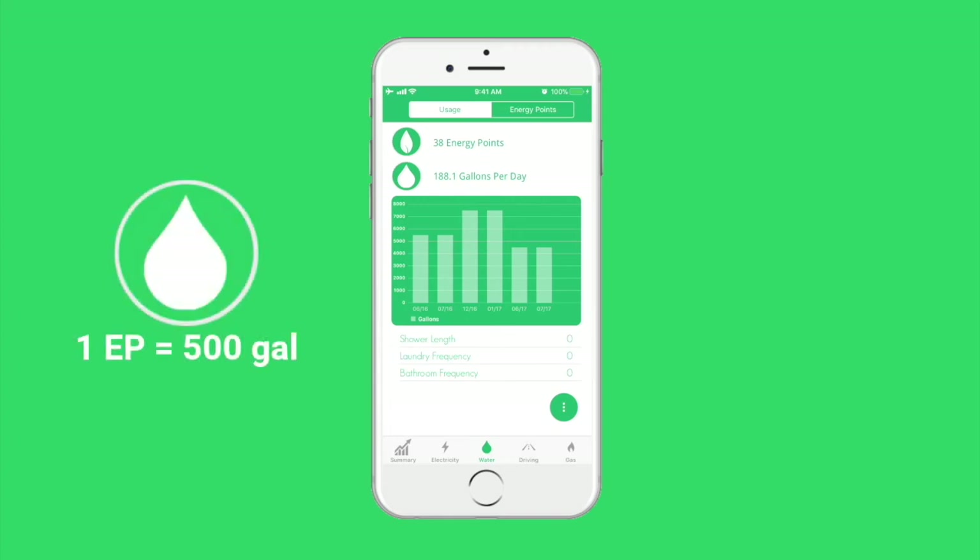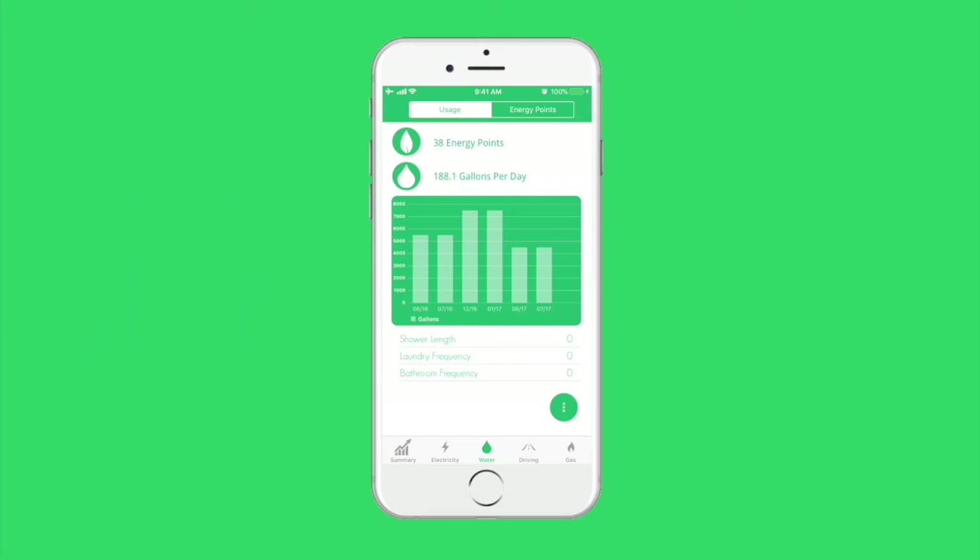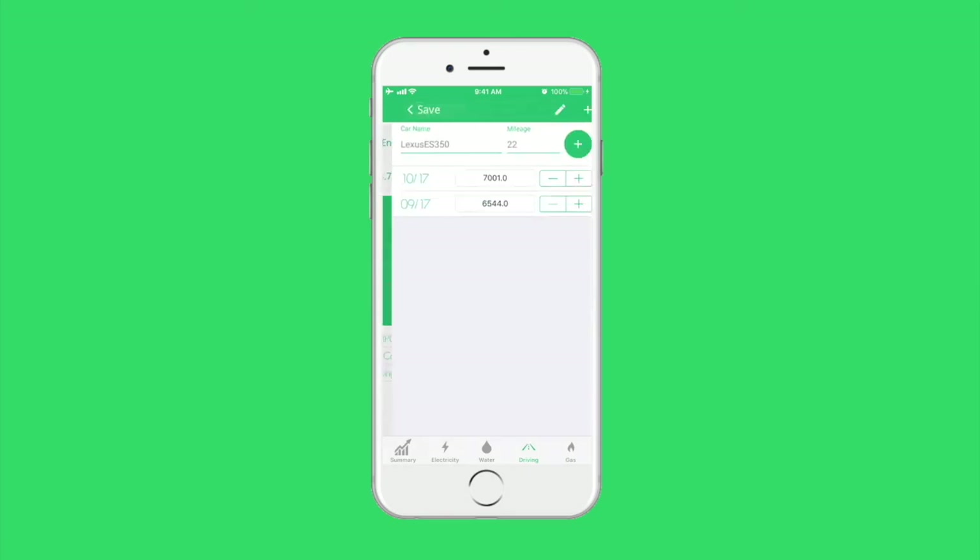Instead, one energy point for water is equal to 500 gallons. Tracking driving also works differently, since users don't receive a bill for driving. Instead, all they need to do is add their cars to Go Green's system, type in their average gas mileage, and then record their odometer reading each month. Go Green does the rest.